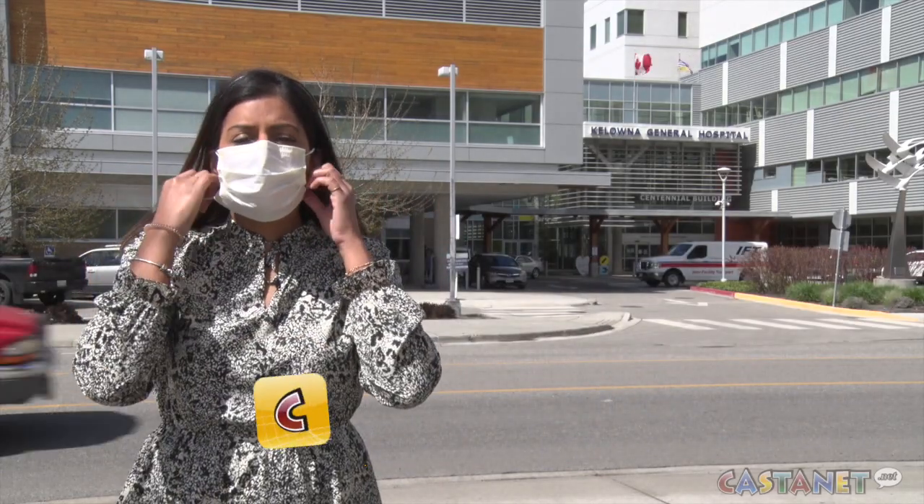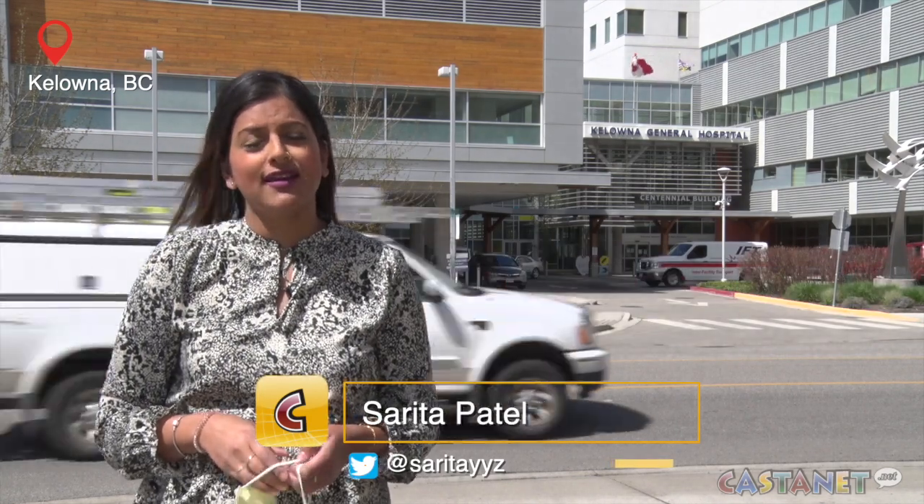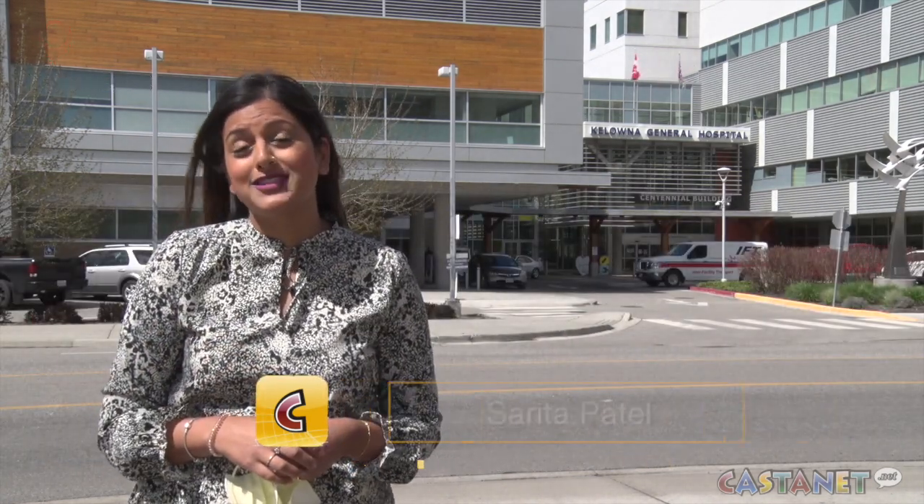As you can see the printer behind me, it's just non-stop printing and we're giving away as fast as we can print them. Imagine having to wear one of these for 12 hours straight — it could cause some serious irritation, and that's why one local business wanted to help.